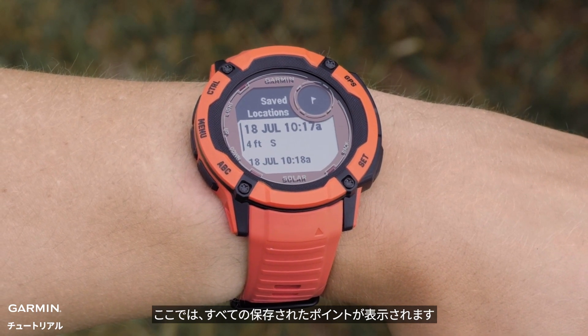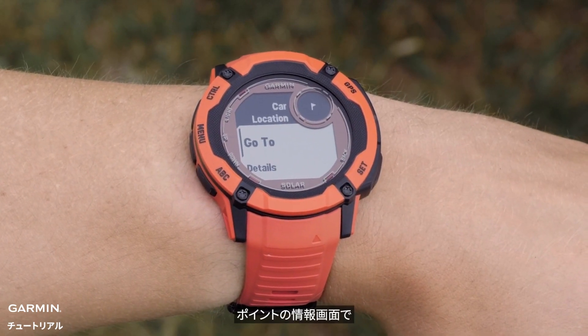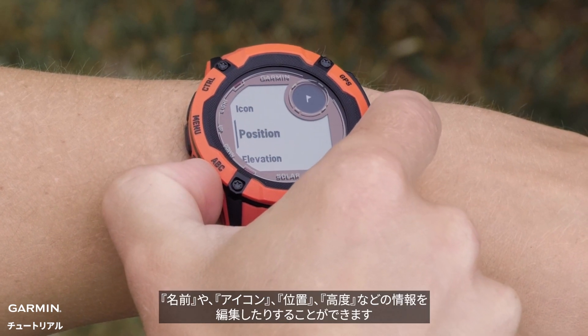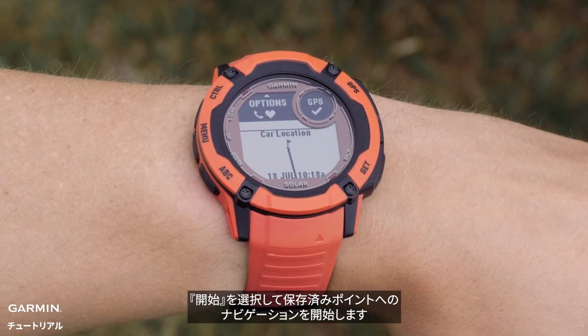Here, you can view all the saved locations and waypoints. Select the one you would like to navigate to. On the waypoint information screen, you can view the details for the saved location and even edit the name, icon, position, and elevation.